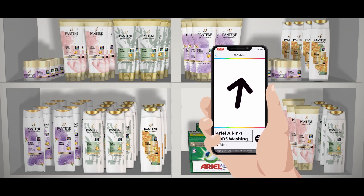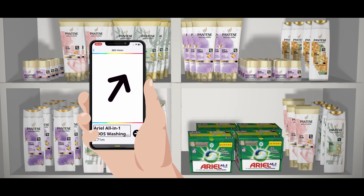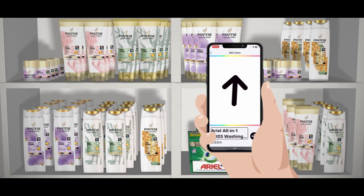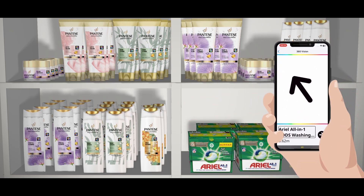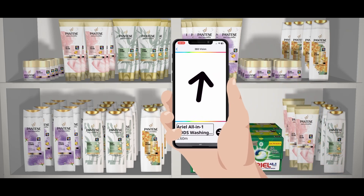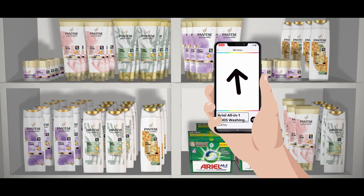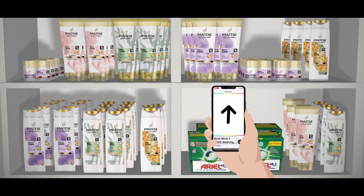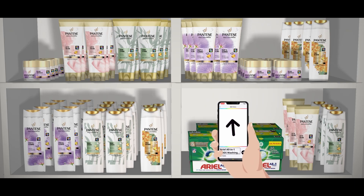If the code is out of sight of the camera, NaviLens will accurately redirect you — for example: Right, Left — and guide you towards the code. The speed of the sound will let you know how far away the product is: if it is slow, you should get closer to the product; if it is quick, you are very close. When the application says 'here', you can reach out and grab it.